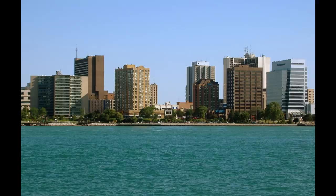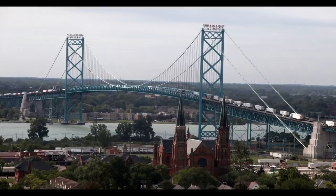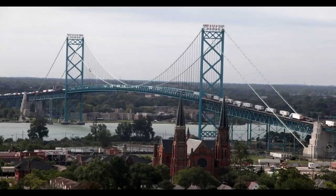Just across the river is the city of Windsor, Ontario. There are a lot of people that commute back and forth between Detroit and Windsor. There's a tunnel that goes underneath the river, and there's also a bridge that goes over it. For the longest time, the only bridge to cross the river was a privately owned bridge by one guy, but finally they're building a new bridge so you can cross into Canada without using a private bridge.